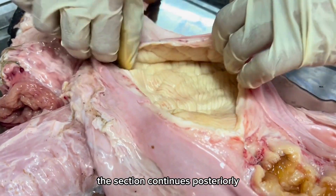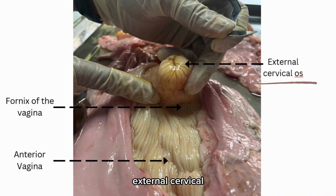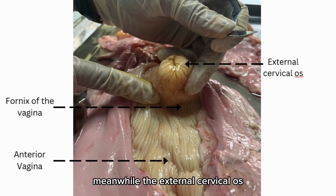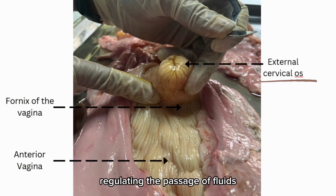The section continues posteriorly, uncovering the fornix, external cervical os, and anterior vagina. The fornix acts like a pocket, providing space for various reproductive activities. Meanwhile, the external cervical os serves as a gateway between the uterus and the vagina, regulating the passage of fluids and facilitating processes such as reproduction.